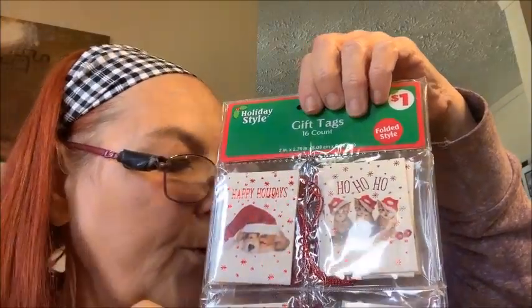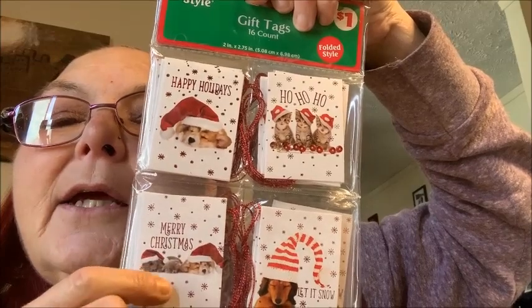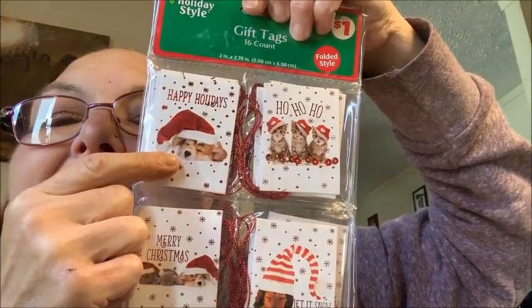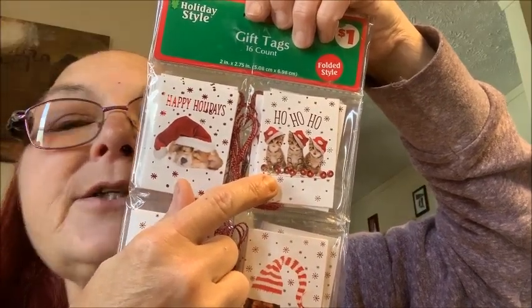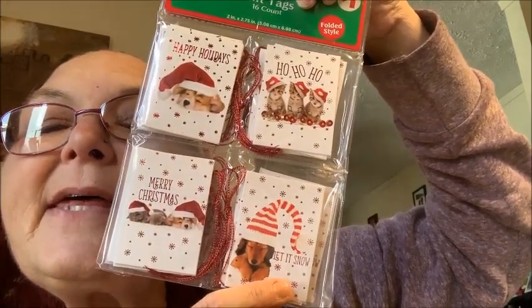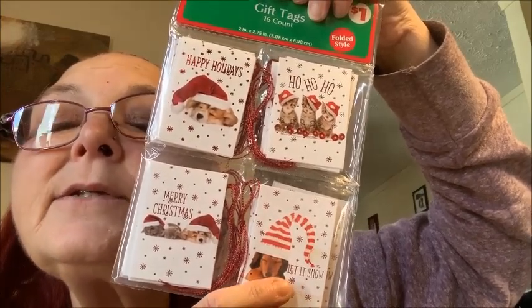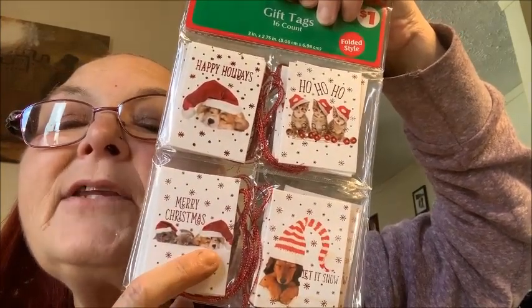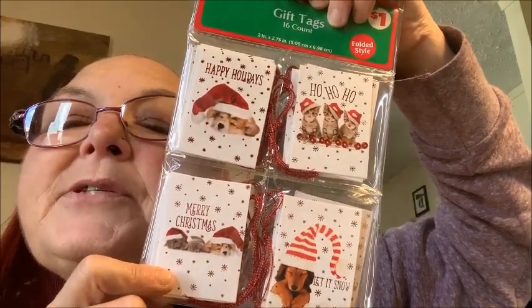Here we have 16-count gift tags — these are folded style, and they're all white. You have 'Happy Holidays' with the little puppy, 'Ho ho ho' with three kittens getting into trouble, another puppy that says 'Let it snow,' a cute little dog that says TAP, and two little kittens with stacking caps that say 'Merry Christmas.'